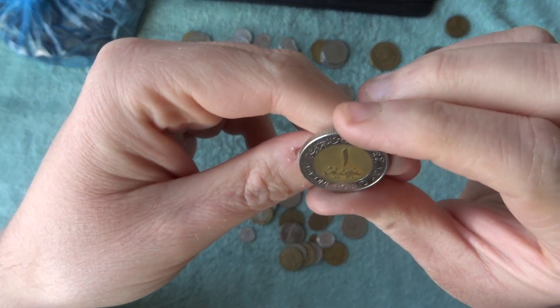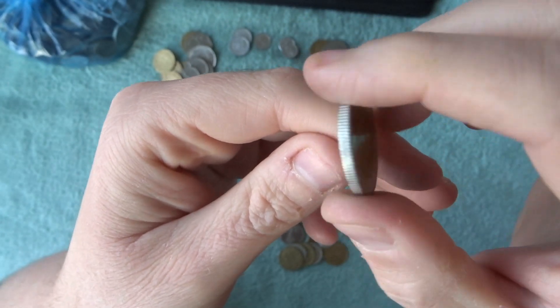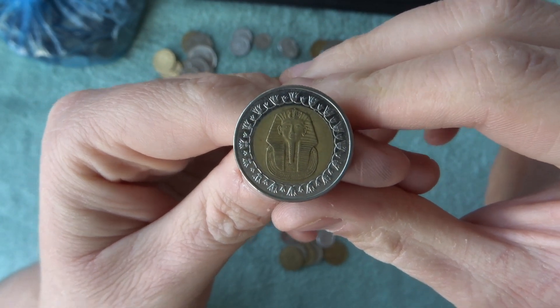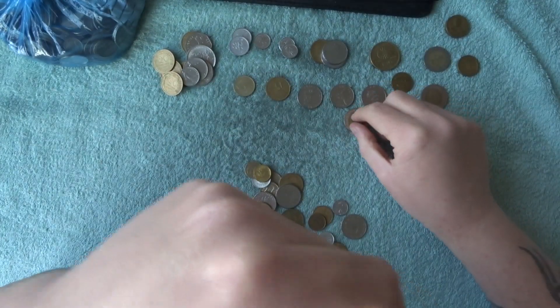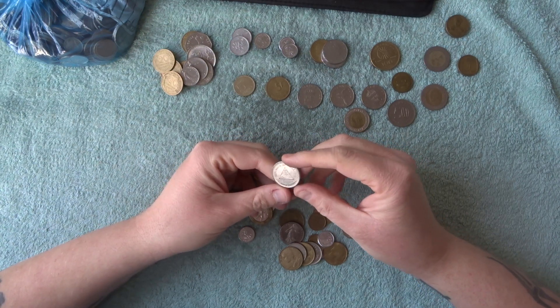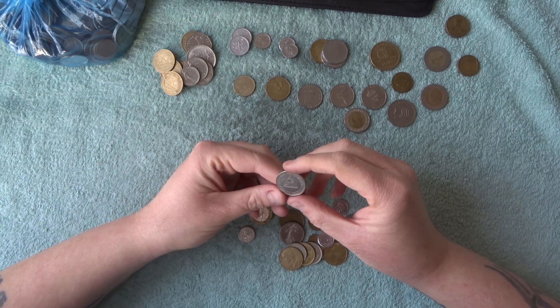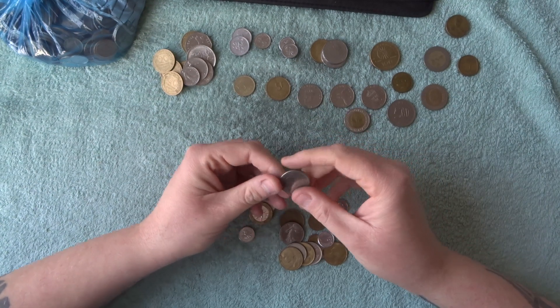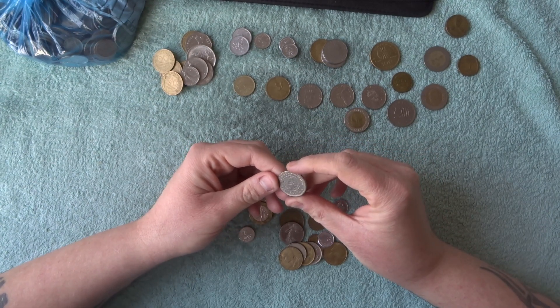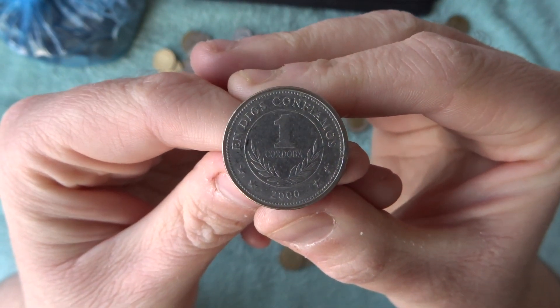We've got this one here — it's a one pound and it's from Egypt! Check that Pharaoh out, really cool. What's this one here? It's from 2000 — flip it round — Republica de Nicaragua! Cool, it's Central America. It is a one córdoba — if I'm wrong, I'm sorry. Look at that, that's a nice one.